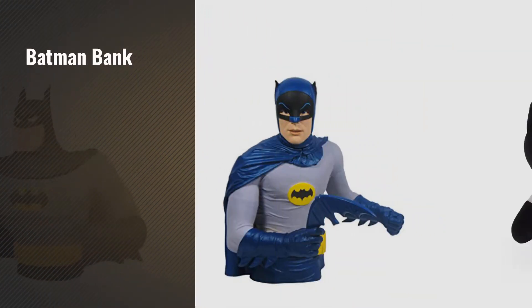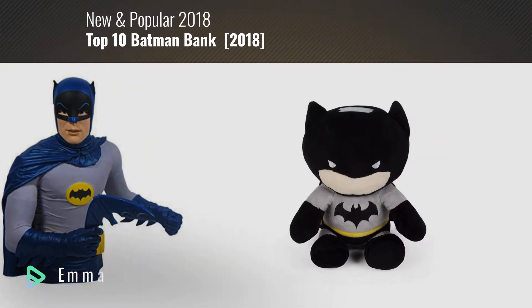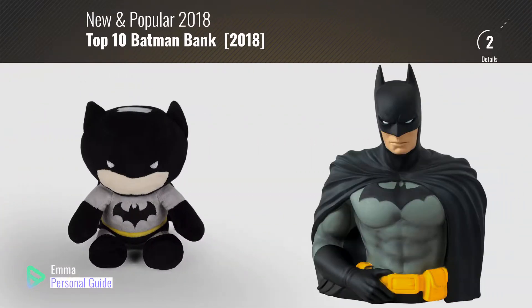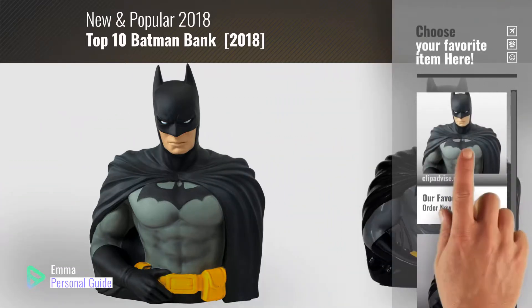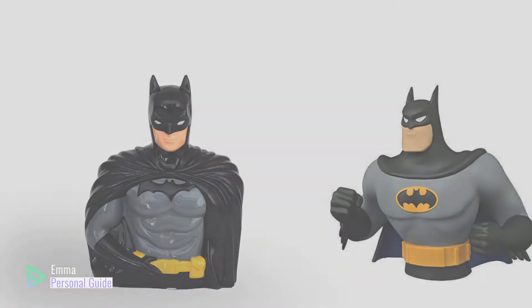If you're looking for Batman Bank, this video is for you. My name is Emma, your personal guide, welcome to our channel. At any time you can click this circle in the corner and get more info and real-time deals on your favorite products. Ready? Let's start.